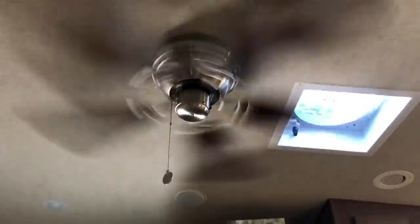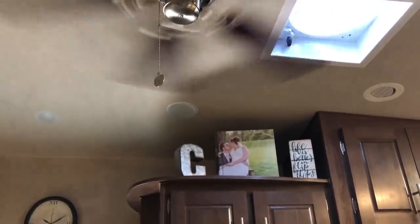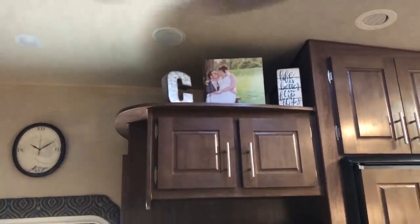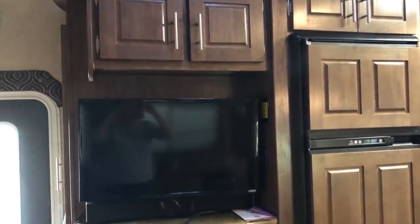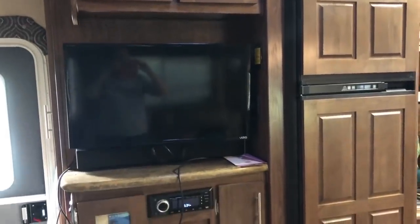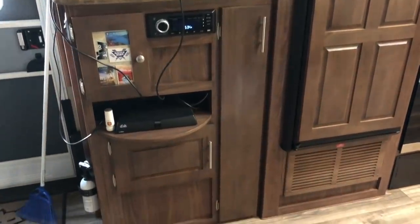There's a TV in the living room and also a radio system with three different zones — the living room, the bedroom, and outside. You can play the radio in different zones and increase or decrease the volume in each independently. So at night, I can put on classical music just in the bedroom speakers without it playing outside or in the living room.